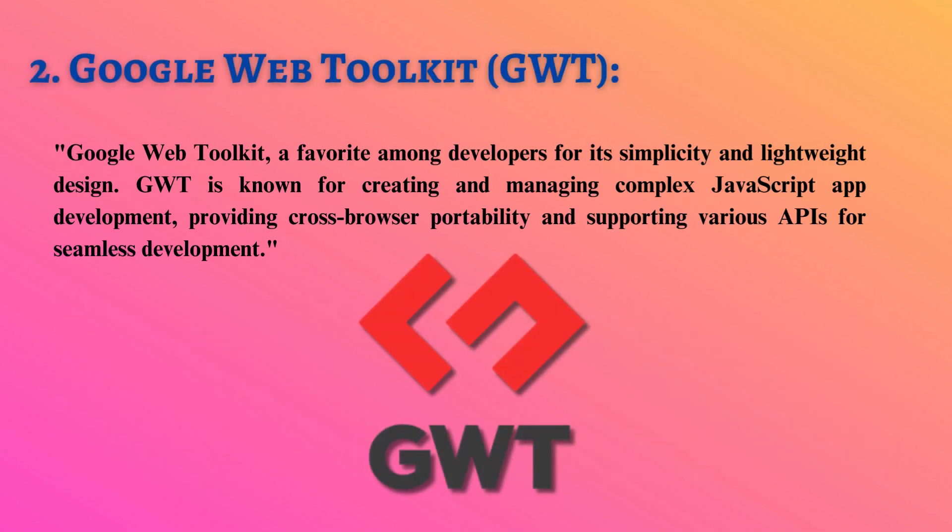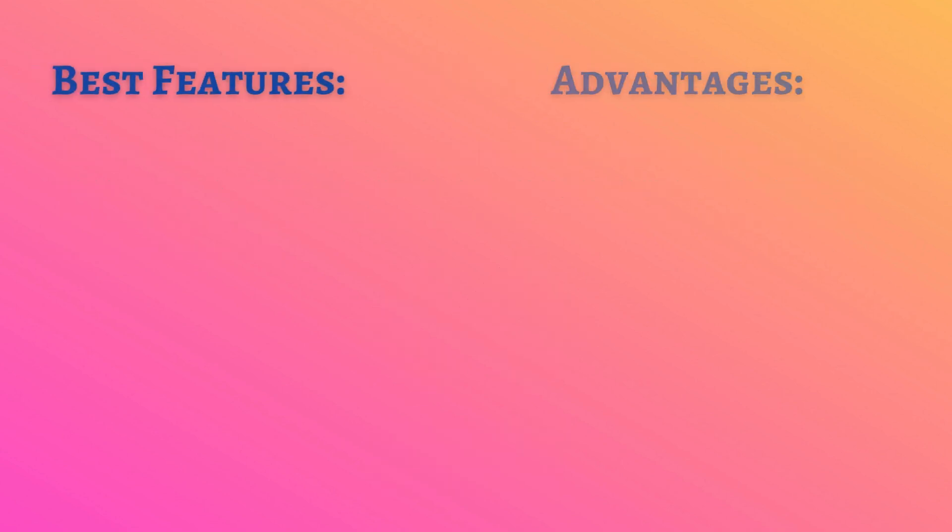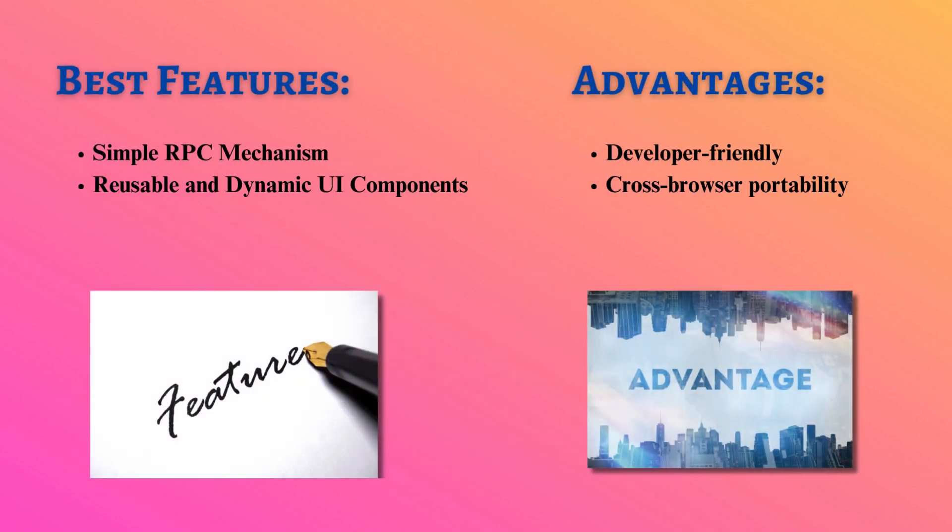Next up is Google Web Toolkit, a favorite among developers for its simplicity and lightweight design. GWT is known for creating and managing complex JavaScript app development, providing cross-browser portability and supporting various APIs for seamless development.